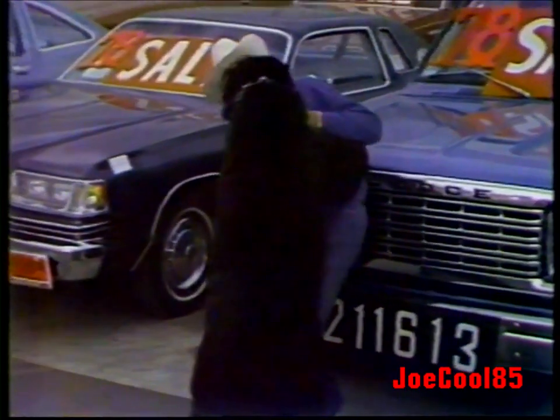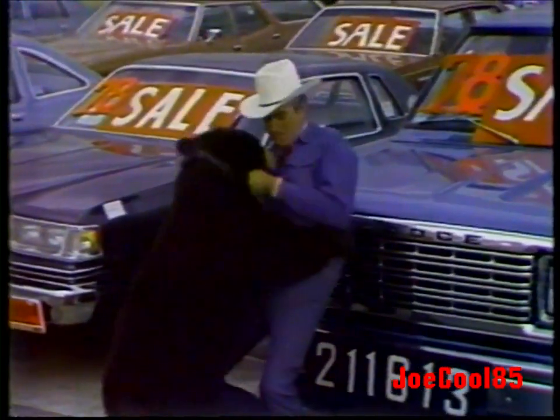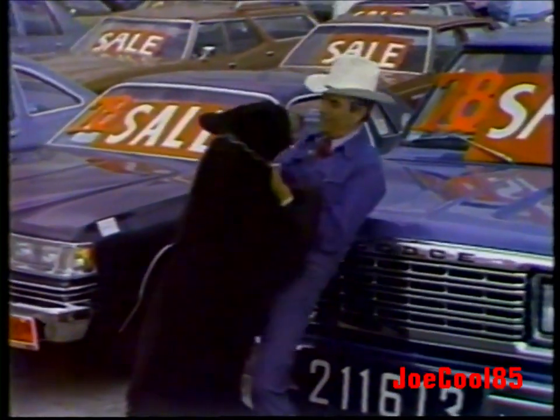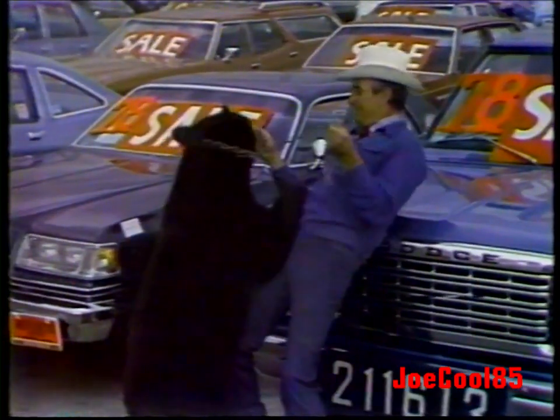Here's Cal Worthington and his dog Spot. Never worry, never sweat — go see Cal. He's a guy you won't forget — go see Cal. If other dealers you have cussed, here's a dealer you can trust. All you have to do is just go see Cal.